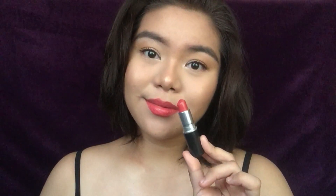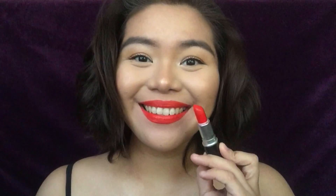So there you have it, my MAC lipstick collection. I hope you guys enjoyed this video. If you did please give it a thumbs up and let me know in the comment section down below what your favorite MAC lipstick is — I would love to hear your recommendations. Thank you so much for watching and I'll see you next time. Bye!